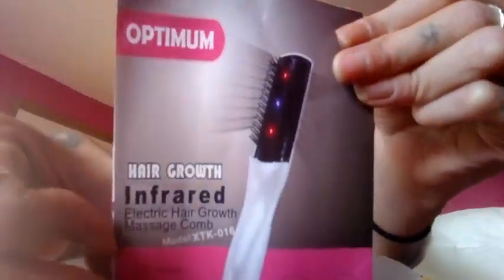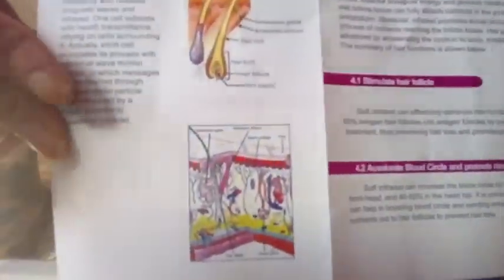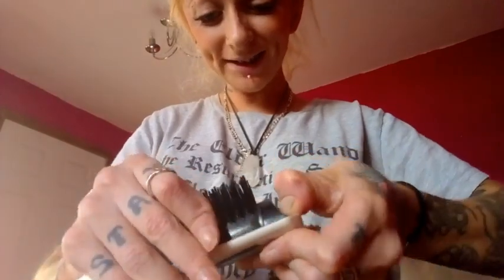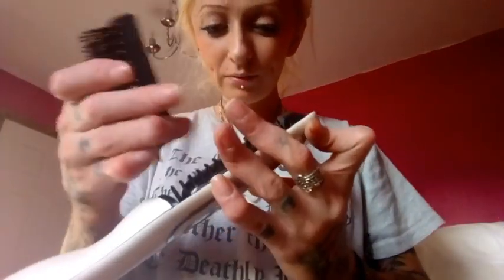Let's see what's in the box. Hair growth infrared — so I need it, my hair is like all different lengths. So it's a 2-in-1, so you must be able to use these hairy bits here when you take off this attachment.